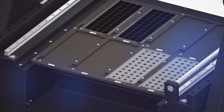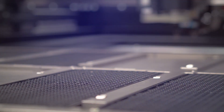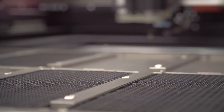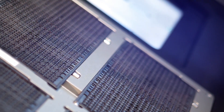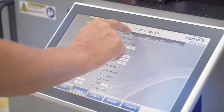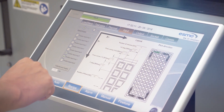With its manual tray loading option, the Talos handling system offers space for up to 8 JEDEC standard trays, which can be inserted by the user on demand. Via the handler software, they may be individually designated as input or output trays, as well as specified for different bin classes if required.